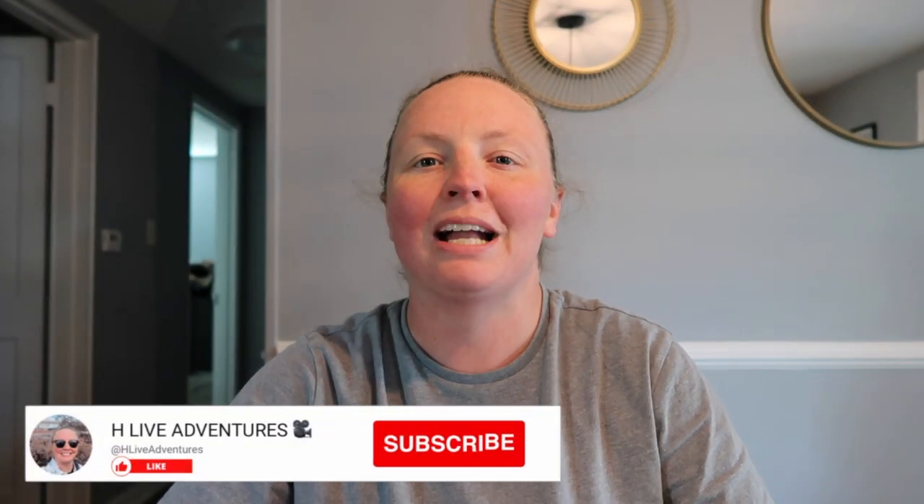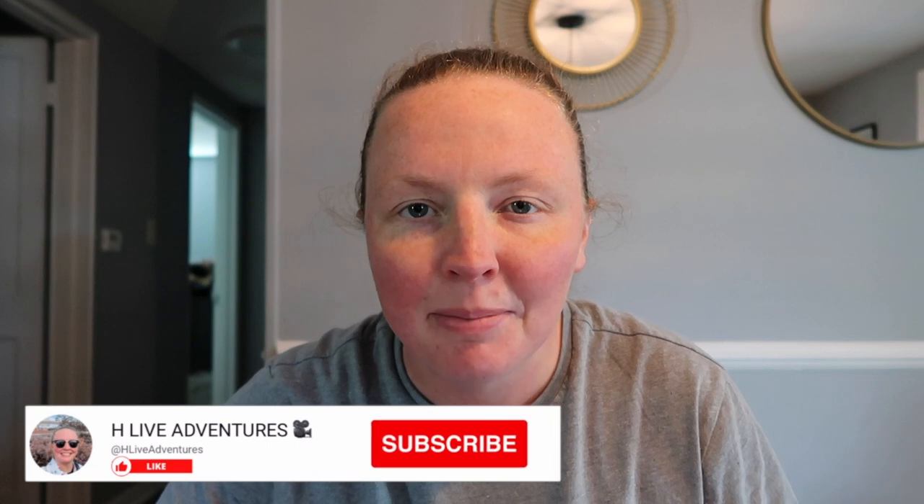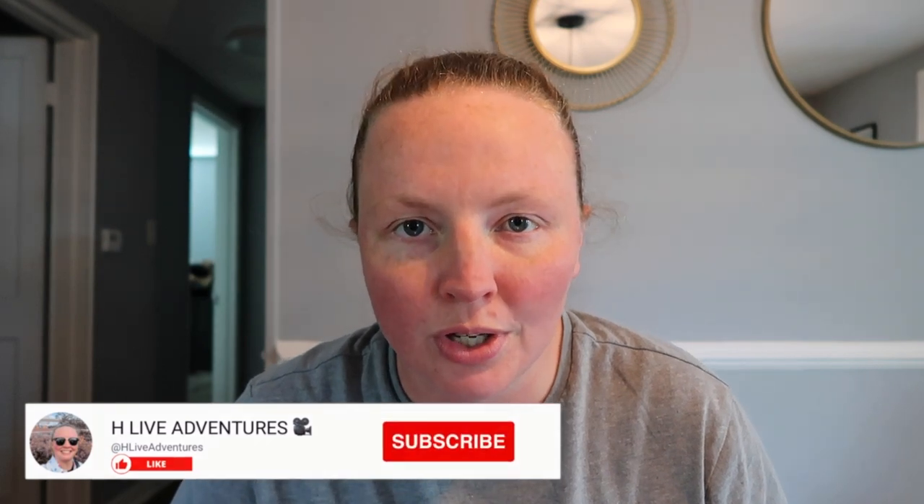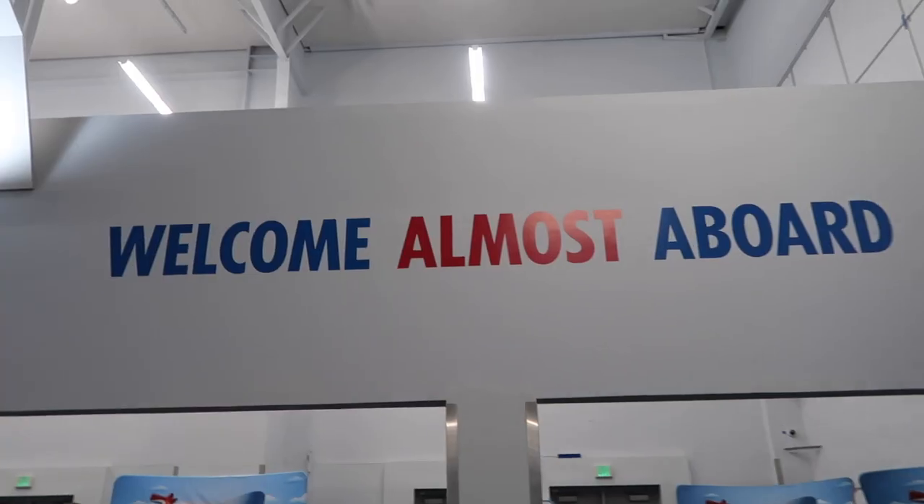Hello everyone and welcome back to the channel. I am here today to go over the pros and cons for the Carnival Freedom cruise. We went on this cruise April 1st through April 6th, so it was a six-day, five-night cruise, which was a perfect amount of time for our very first cruise ever. I've already made a few other vlogs about our excursions and cruise food, so go check those out — links are in the description below. Let's get right into the pros for the Carnival Freedom cruise.